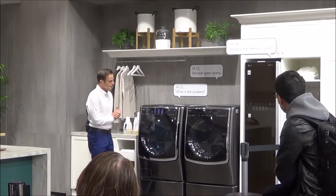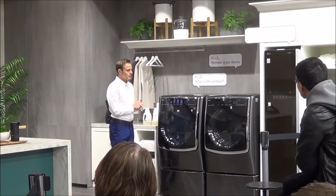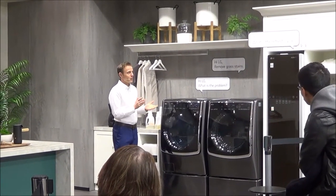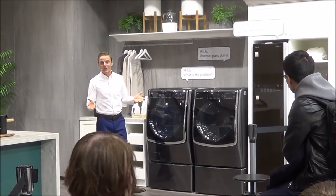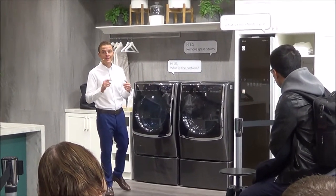The washer is set to use the normal cycle with hot water and a heavy soil level to remove grass stains. Press the start button to start washing. When you don't know which cycle is right for you, ThinQ picks the right cycle and settings for you.